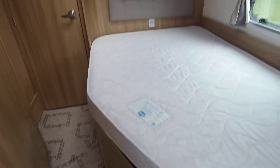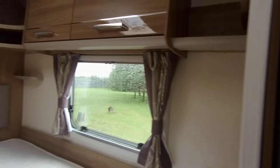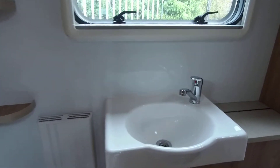We have a fully equipped kitchen with a slimline fridge freezer opposite, and this caravan comes with the comfort of the Aldi Central heating on board.